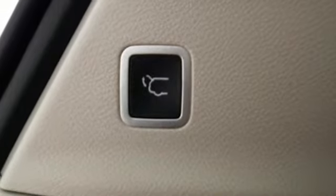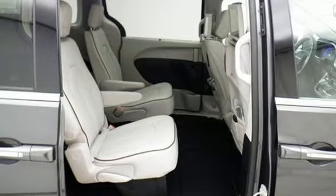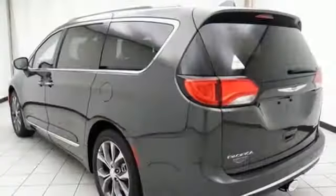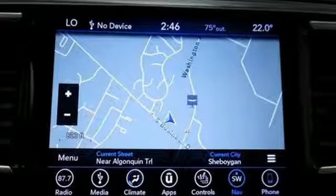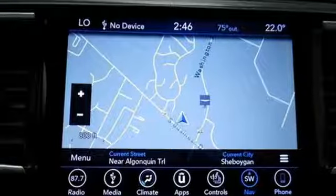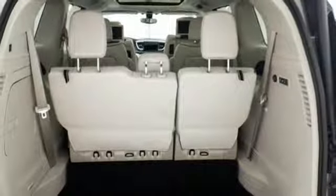Get effortless functionality with Keyless Enter and Go, second-row power windows, steering wheel-mounted audio controls, and a touchscreen display. Stay connected on the go with Uconnect, integrated voice command with Bluetooth and a USB media hub.